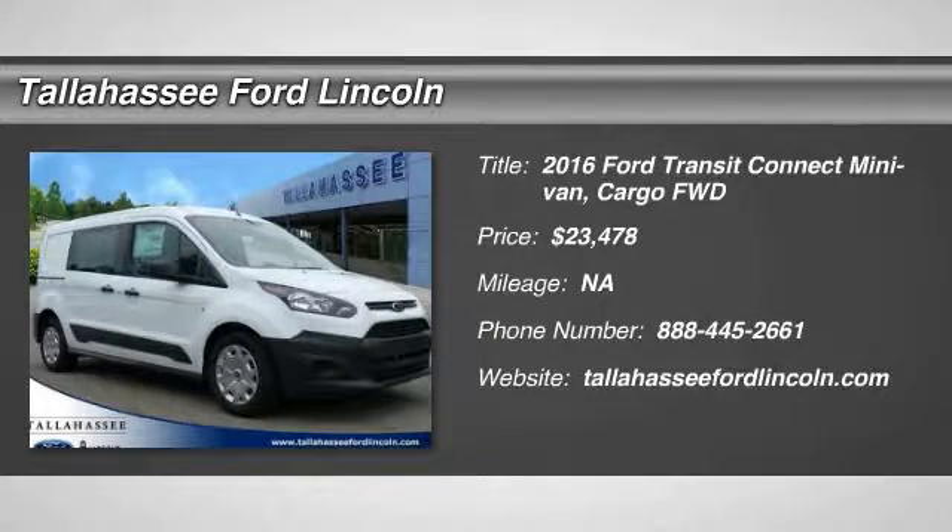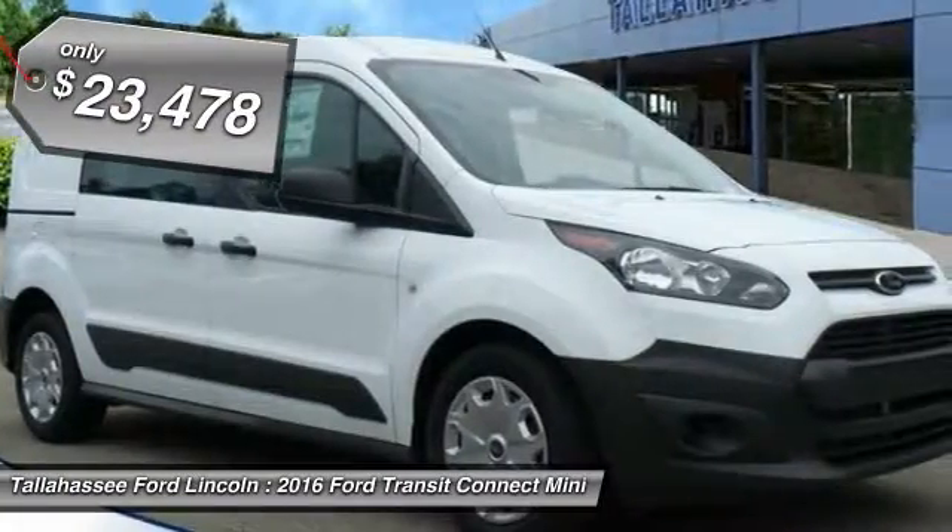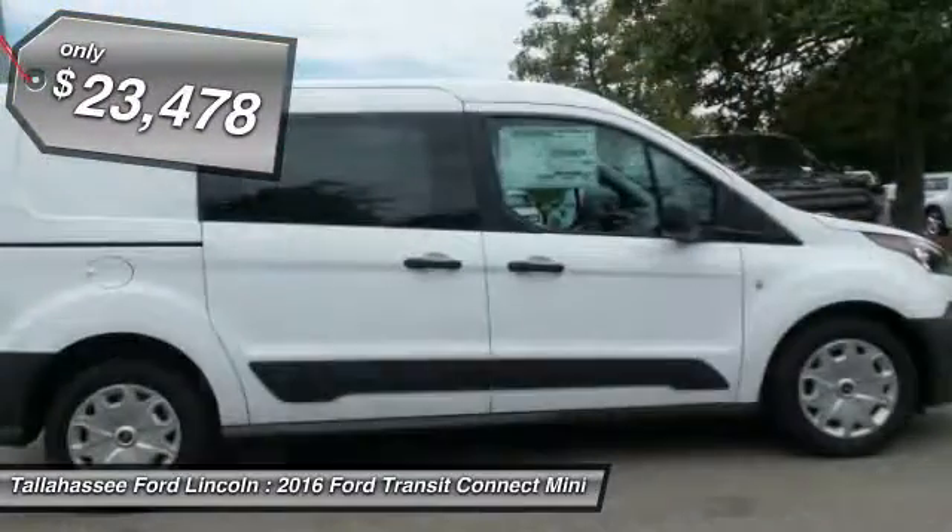2016 Transit Connect. Ford Transit, the right size, the whole world round, and is priced below $25,000.